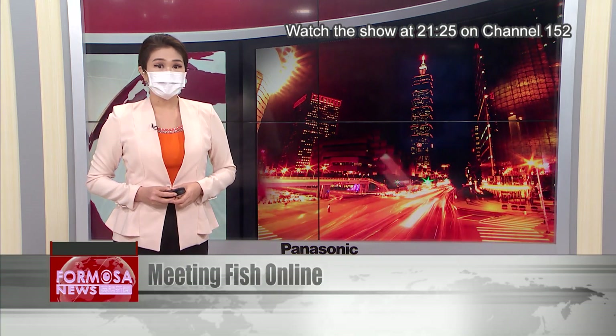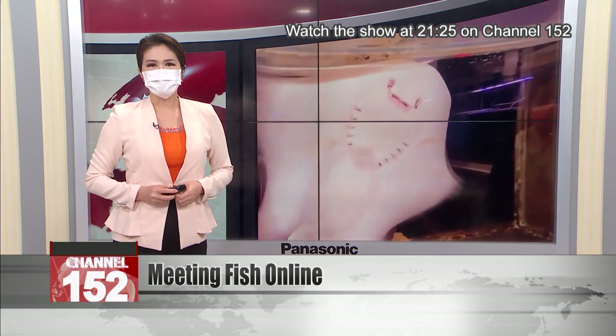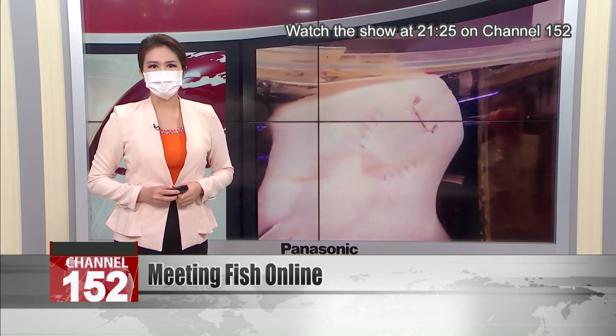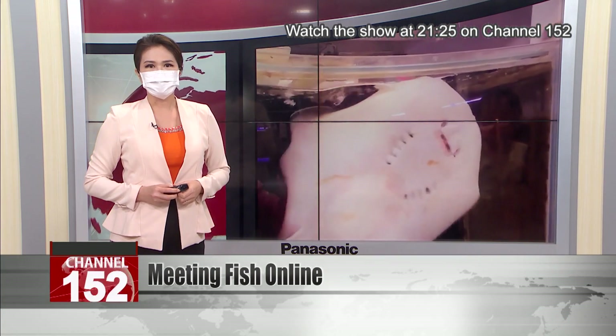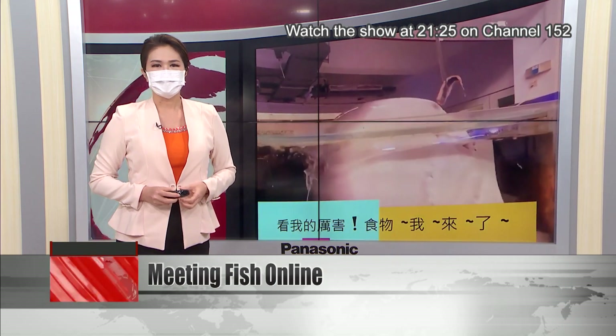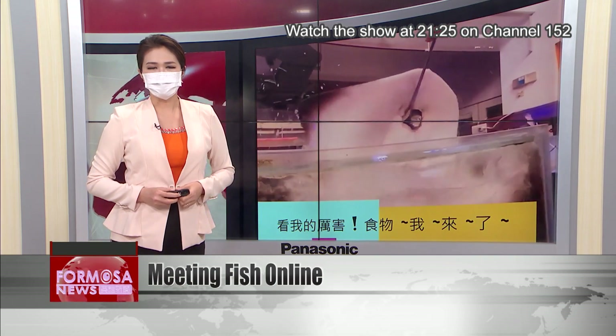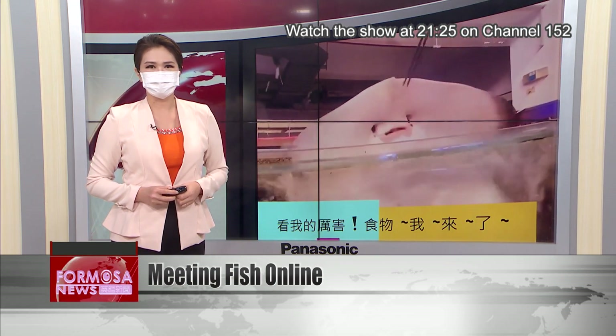If you've got a child at home who's sick of the pandemic, you're not the only one. But there are lots of new online resources catering to kids at home. A new series of videos from the National Museum of Marine Science and Technology gives families a chance to get up close and personal with the deep blue sea from inside their home.